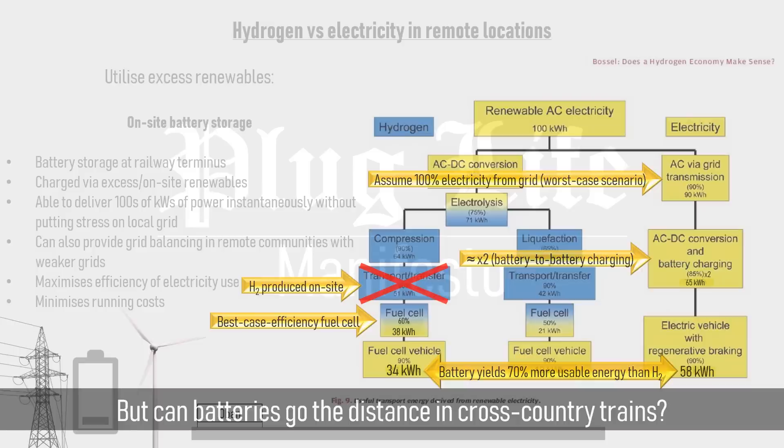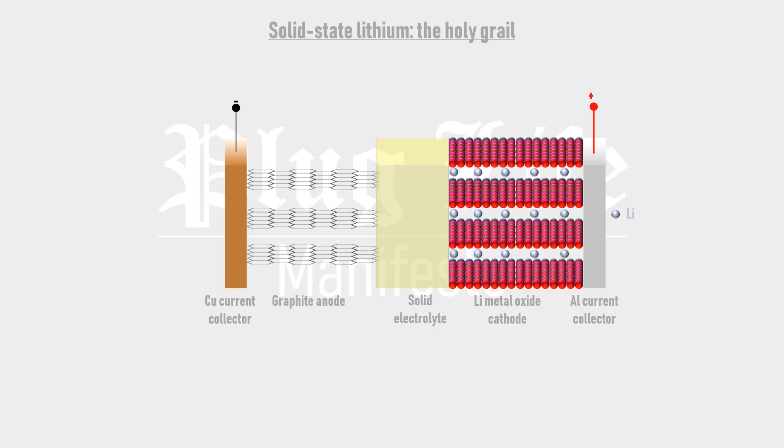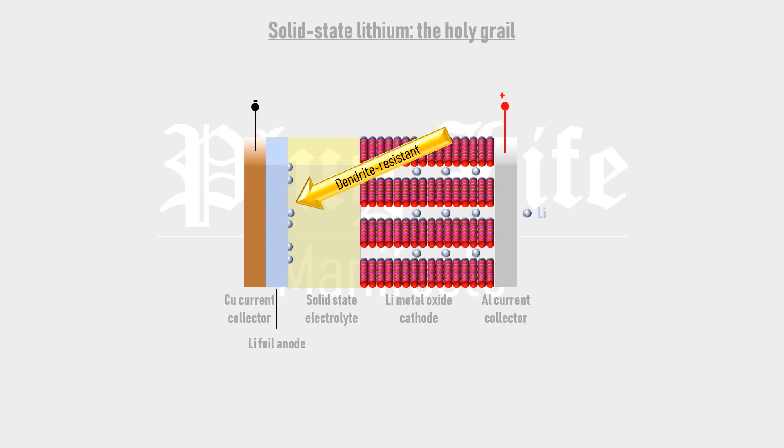But can batteries go the distance in cross-country trains? When it comes to energy density requirements for the rail sector, battery technology is catching up with fuel cells. One of the most promising new cell chemistries is solid-state lithium, which replaces the liquid electrolyte and polymer separator of conventional lithium-ion cells with a solid electrolyte, and the graphite anode with pure lithium foil, yielding a 2–3 fold increase in energy density, surpassing 400 Wh/kg. During charging, the solid electrolyte encourages lithium ions to coat uniformly onto the lithium foil rather than form branch-like growths called dendrites, which can cause internal short circuits, making this chemistry resistant to dendrites.